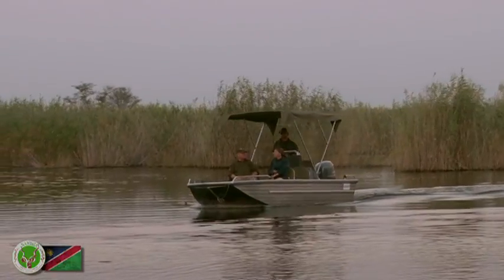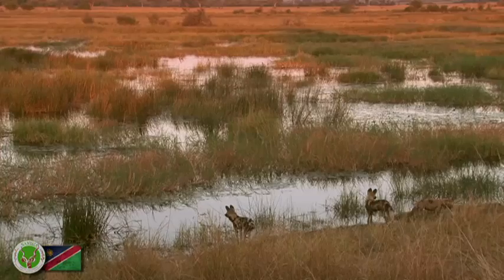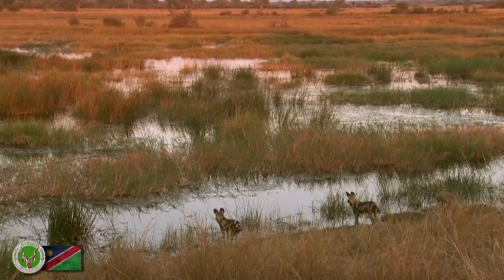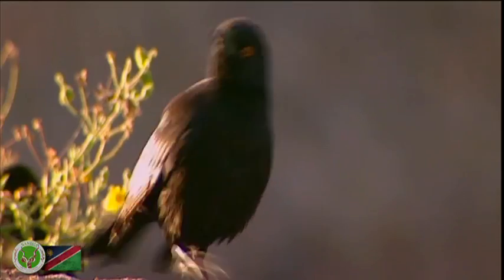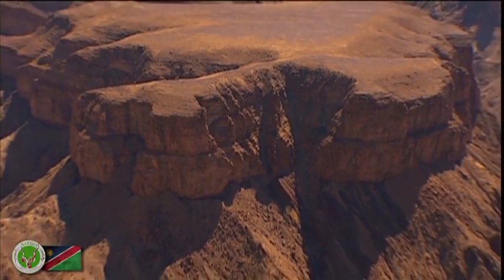The Caprivi is the wettest region of Namibia and offers unique and spectacular game-viewing adventures. The spectacular Fish River Canyon is the second largest natural gorge in the world and the largest in Africa.